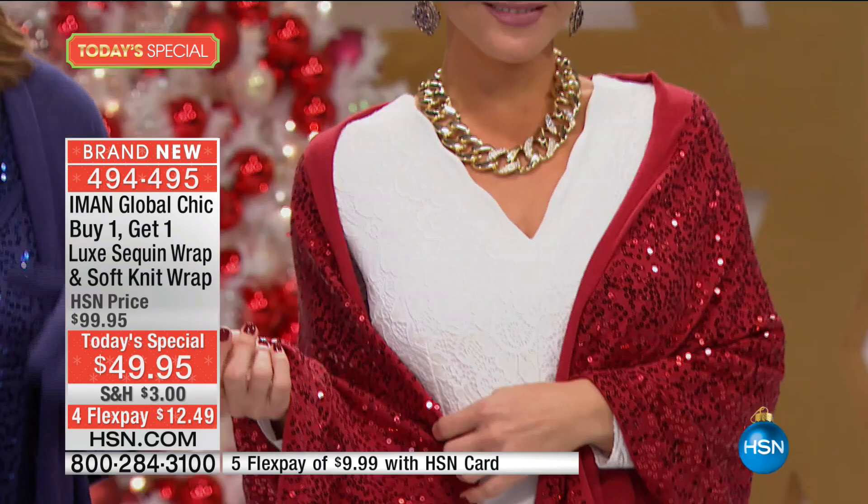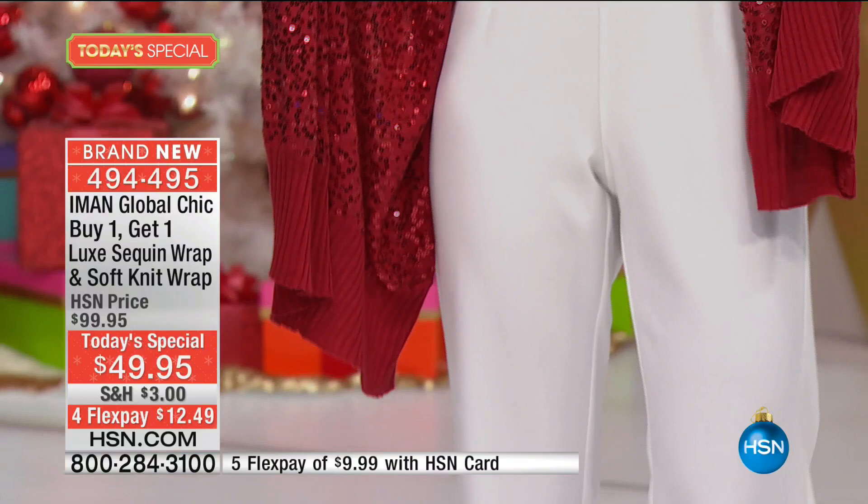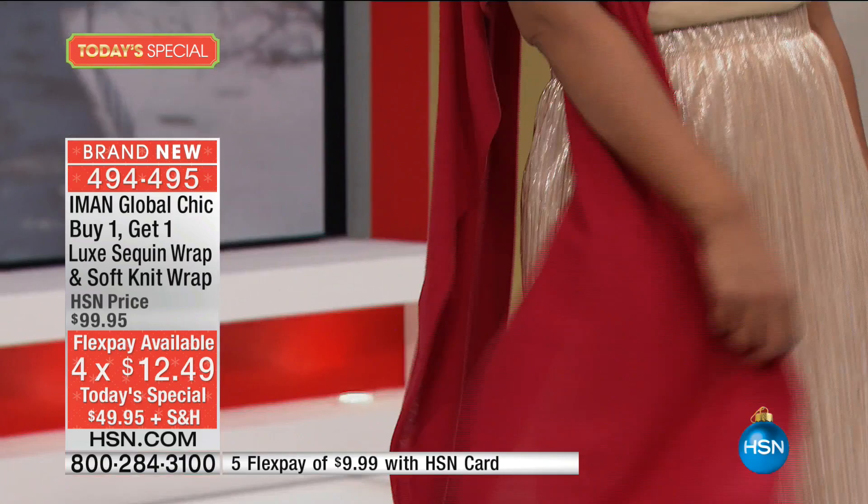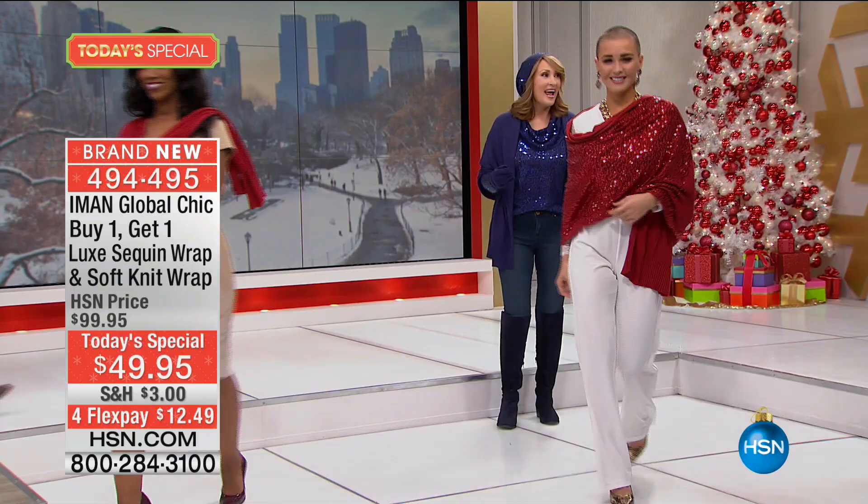Next up we have the red, and the red is so glam — it's going to sell out in this show, so you might want to get a head start. Super holiday. What a fun way to jazz up anything. We're seeing it on Lauren with a little white jumpsuit — how adorable. And Ingrid has it on with a great gold skirt and a little topper. This is just ooh la la. I love that you have options, and you're getting both for under $50. A lot of these colors are getting limited.